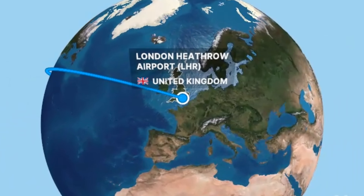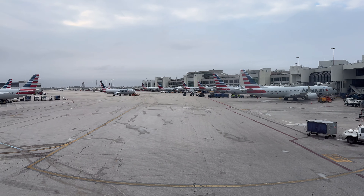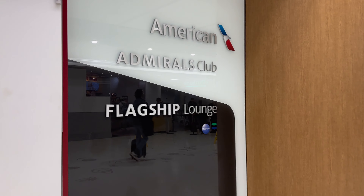I'm going to be covering all of that and more as I take you through our overnight journey from Miami to London Heathrow. We arrived into Miami on a connecting short-haul Business Class flight with American Airlines, and although the flight had a lengthy delay we still had quite a few hours before our departure to Heathrow, which afforded us plenty of time to check out the lounge.